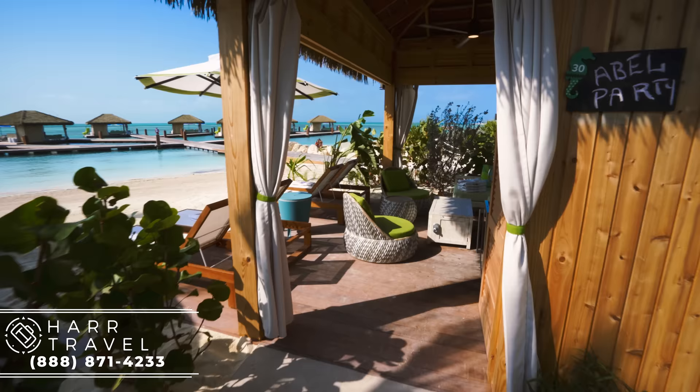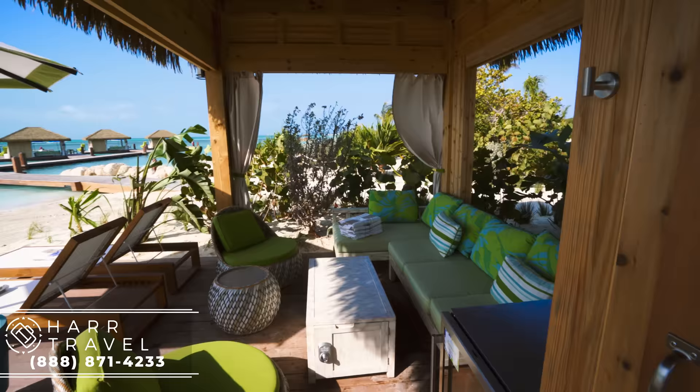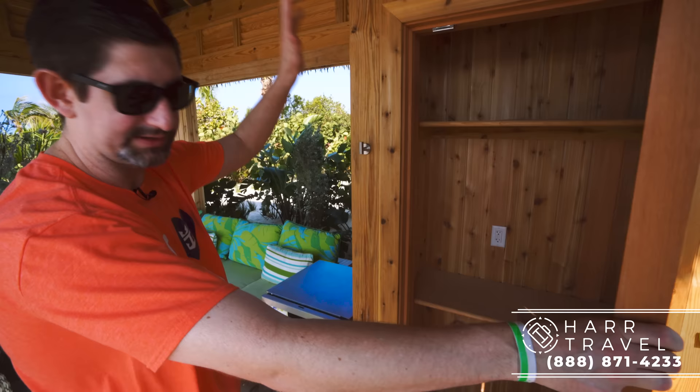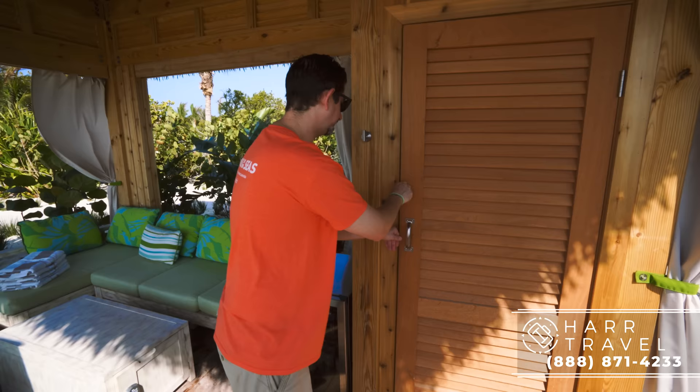Now we are headed into one of the land-side cabanas here at the Coco Beach Club. The very first thing you're going to see is the family name — we asked them to leave this up from yesterday. You'll see these curtains as soon as you walk in, and to my right you're going to have a full closet, so you've got a ton of room to put things away. If you're traveling with your family, it's always great to have a little bit of storage. You also have US plugs up above and down below. Right here you're going to have the mini fridge — most of the items are included if you have a beverage package on the ship; if you don't, you're going to pay à la carte. And there are also some specialty items as well.